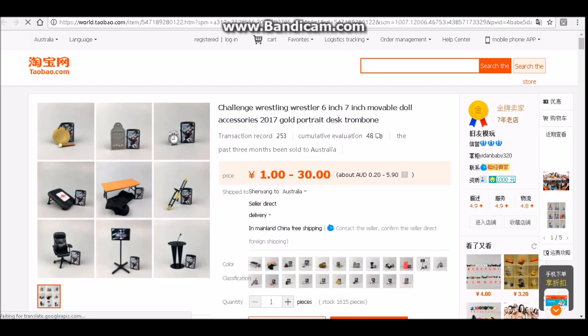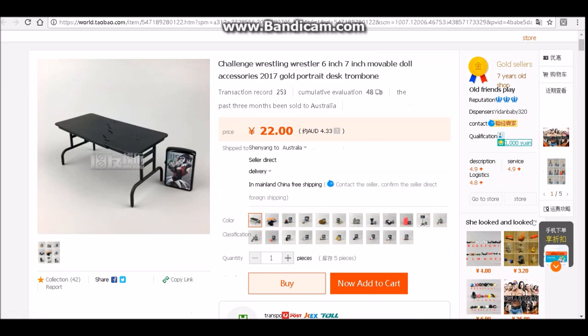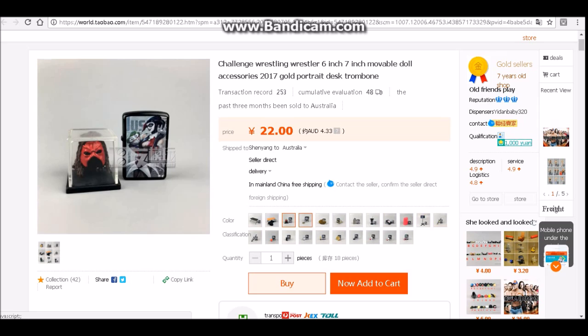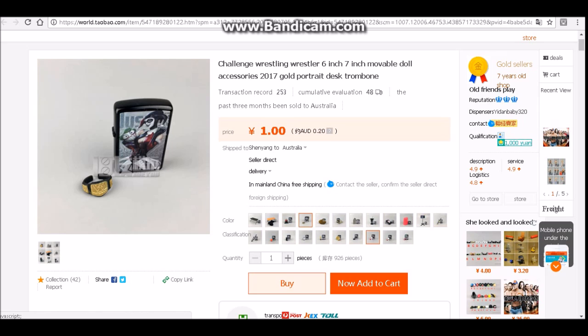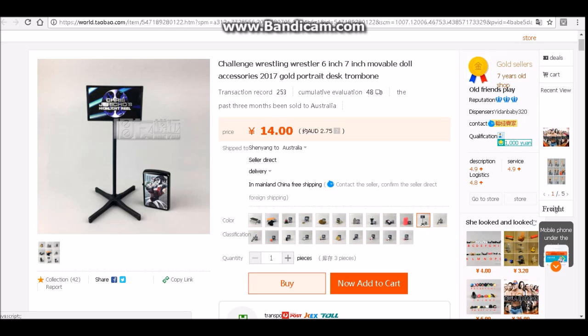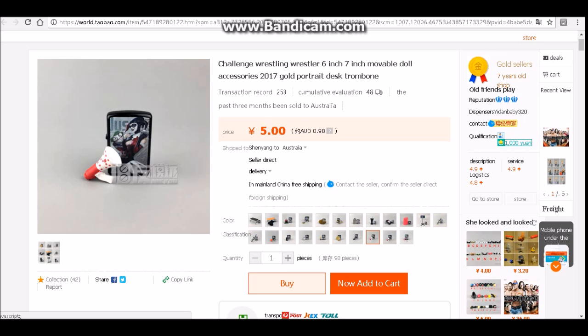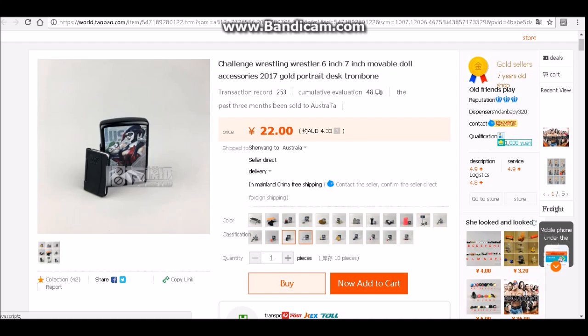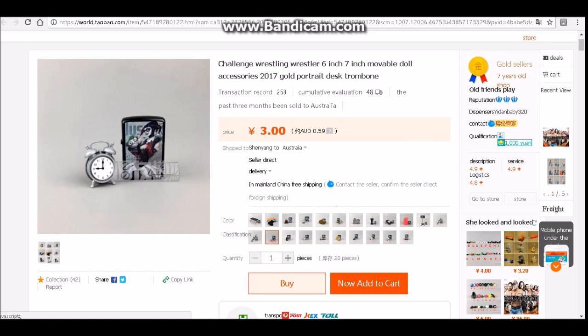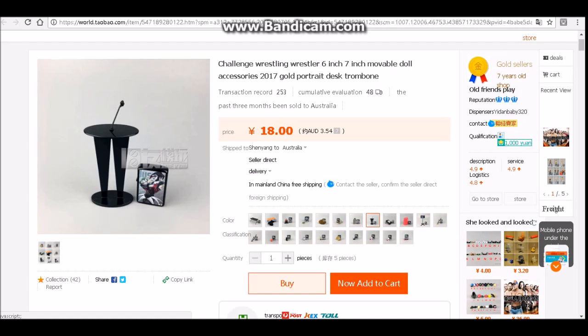Then we got another listing if you want to find some accessories. There's tables for like $4 Australian — the black one or the wooden style with a cloth. Then you got a cane mask, a really small belt, that Universal title holder thing, Jericho's highlight reel TV, Francesca, megaphones, the book, Boogeyman's clock, a basketball for like $0.50, the tombstone, the podium.